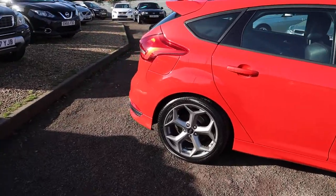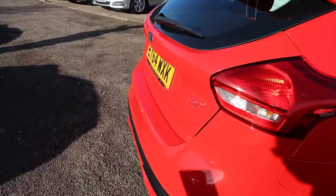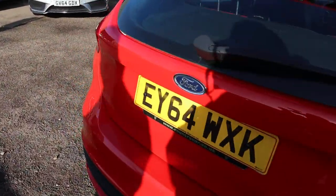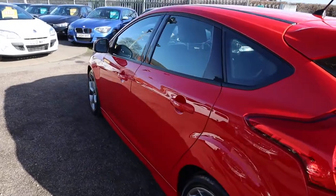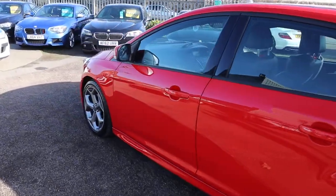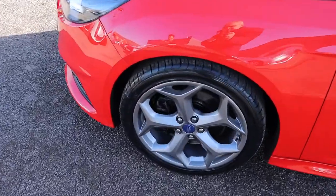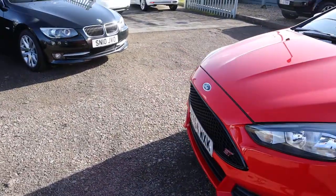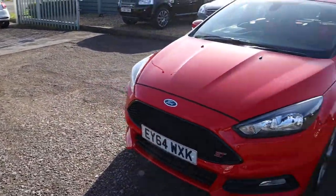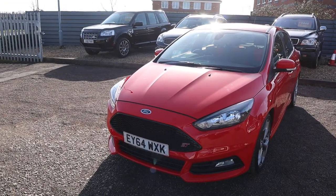This is the 2 litre Ford Focus ST — it's the ST2, with under 34,000 miles and a manual gearbox. As you can see, it's in the best colour the ST comes in: red. Gorgeous ST alloy wheels, all in incredible condition. 247 brake horsepower, and despite that it still does over 40 miles to the gallon. Look at the front of that car — just stunning.